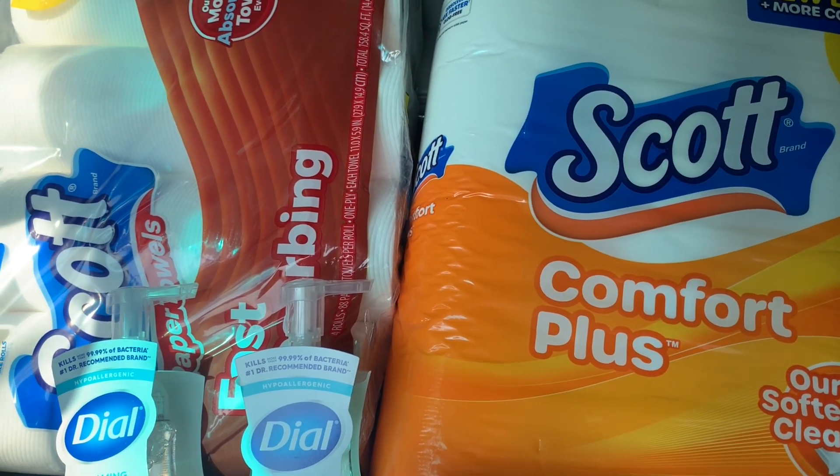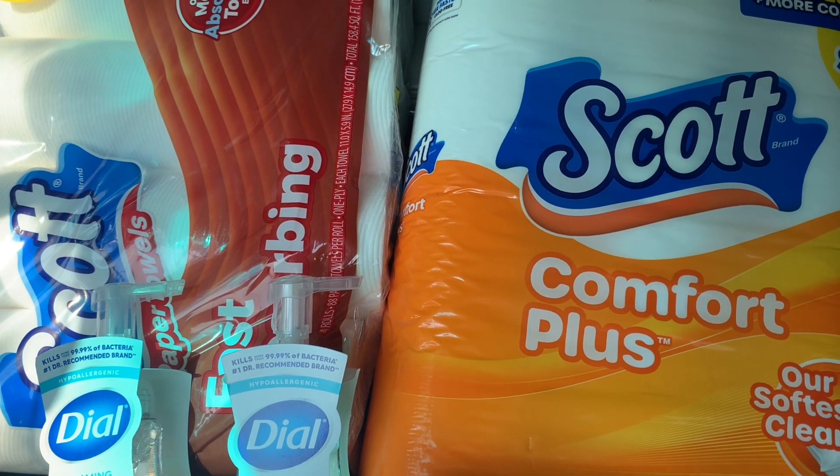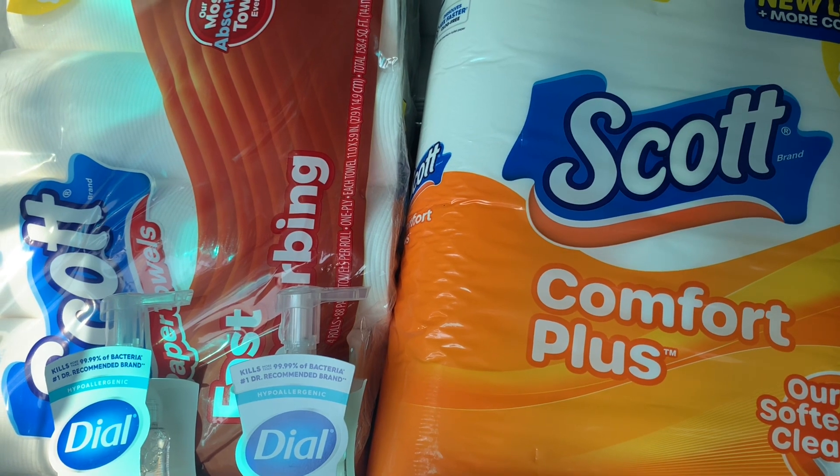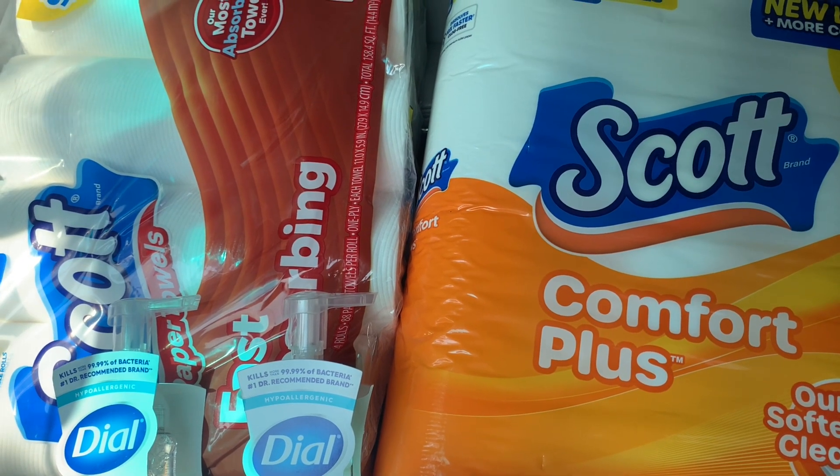I'd have to spend time jumping through the hoops of getting things corrected, but that did not happen today. This was a simple haul, and I like smaller simple hauls because it just minimizes the chances of things going wrong.